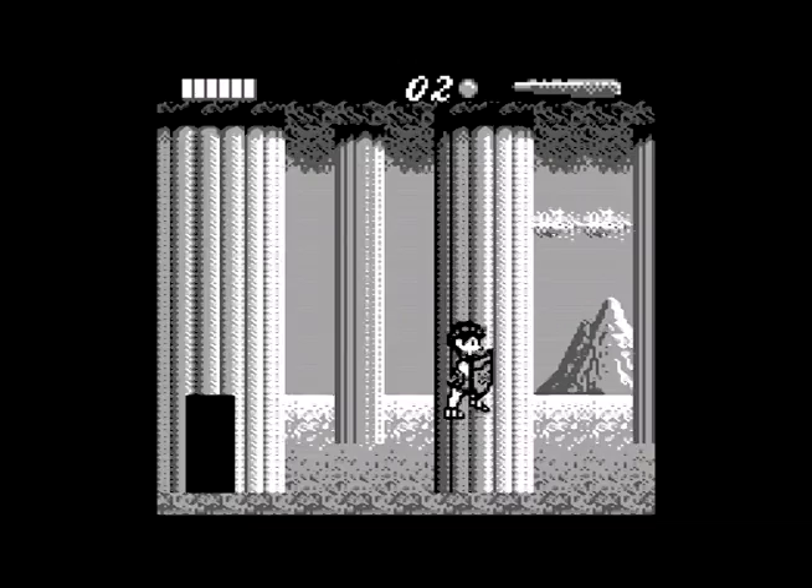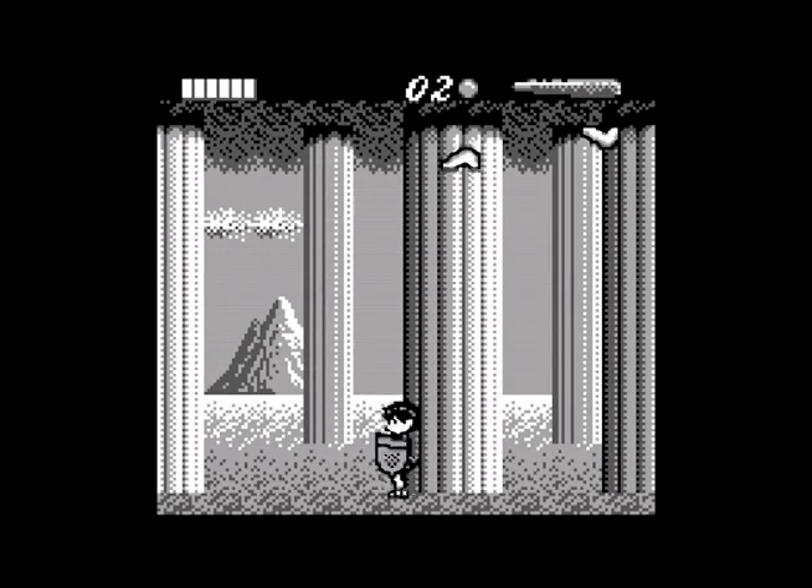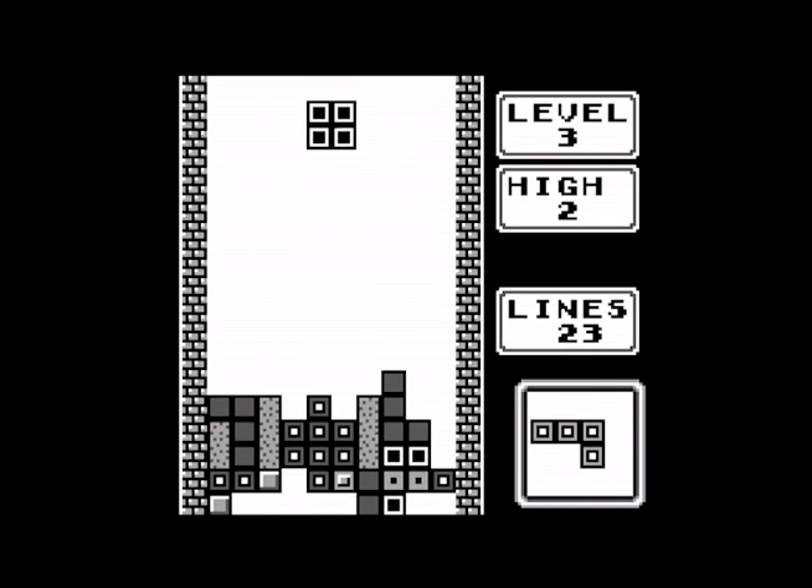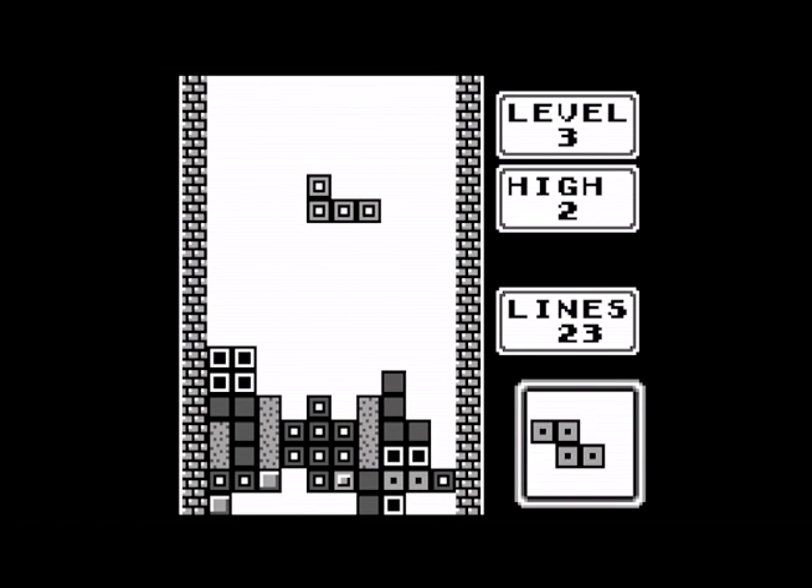Even if Lynx had beaten Game Boy to market, Atari had very little in the way of must-play games on day one. Nintendo, on the other hand, delivered not only a legitimate — if miniaturized and somewhat weird — Super Mario game, but also the majestic Tetris. And within a matter of months, it brought the full fury of Nintendo's third-party partners to bear on the market as well.